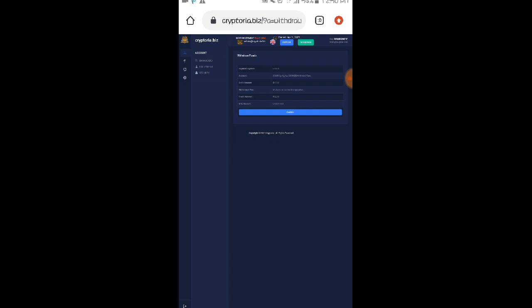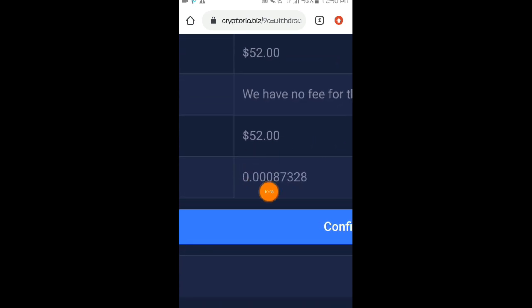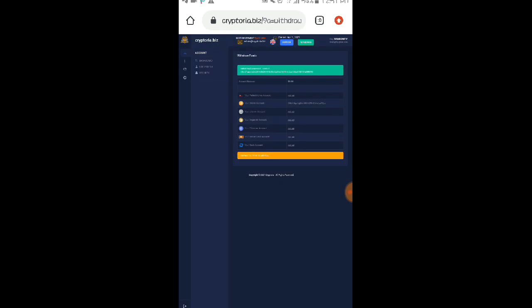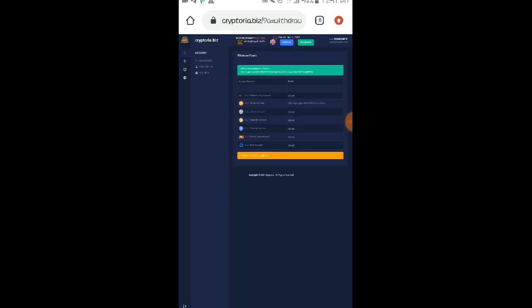Bago kayo mag-live withdrawal make sure lang po na nakapag-set up po kayo ng inyong wallet address. Punta lang po kayo dito sa edit profile then i-set up nyo po dito yung mga wallet address na gusto nyo pong kitain at gamitin sa website na to. As you can see nakapag-set up na nga po ako ng aking bitcoin wallet address. So click na natin itong withdraw. And meron po tayo ditong $52 worth of bitcoin — yan po yung live withdrawal natin sa website na to mga loads, nang sa ganun malaman natin kung talagang paying ba itong website na to. So ito na nga po yung withdrawal confirmation natin. Nakalagay dito sa withdrawal fee: we have no fee for this operation. So hindi po naghihingi ng withdrawal fee itong website na to. And yung total po na marireceive natin sa bitcoin ay 0.00087328 BTC. Then click na natin itong confirm — so bali instant po yung withdrawal nila dito mga loads.